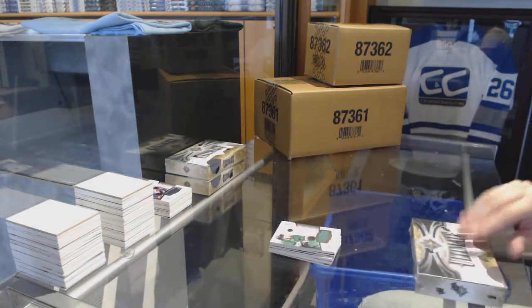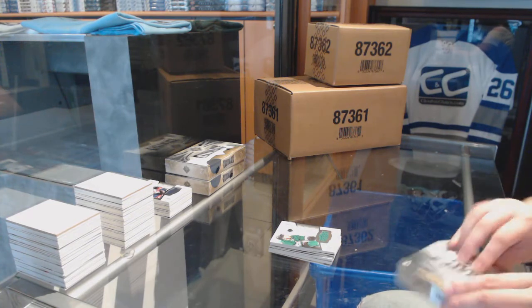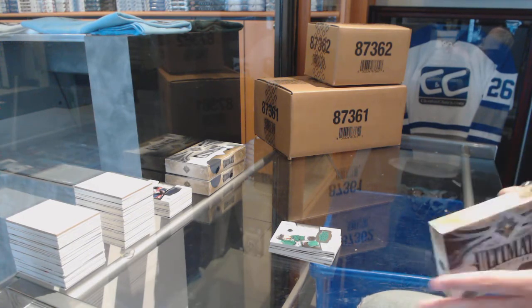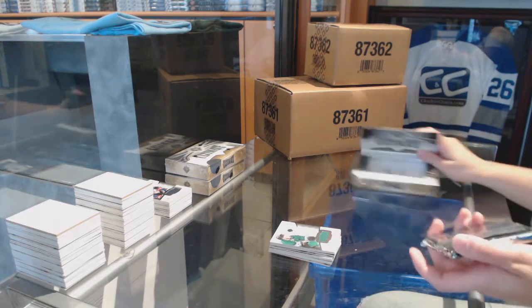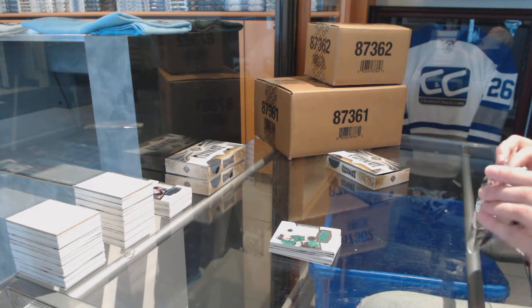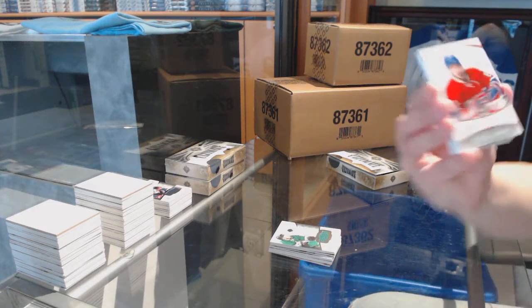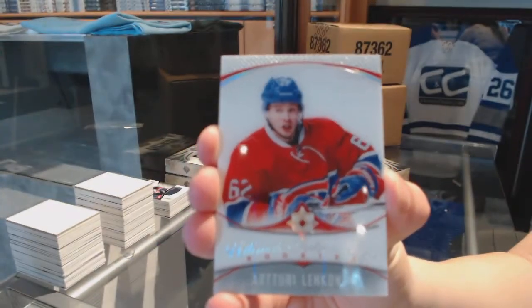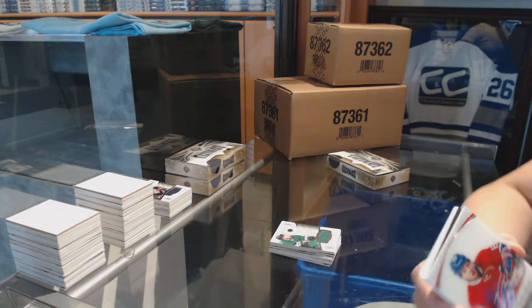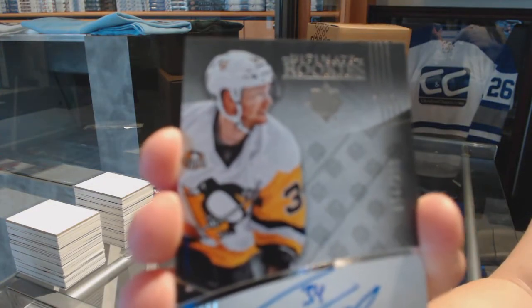On to Box 6. We've got an Ultimate Introductions for the Montreal Canadiens, Artturi Lehkonen. We've got a Rookie Auto numbered to 299 for the Pittsburgh Penguins, Tom Kuhnhackl.